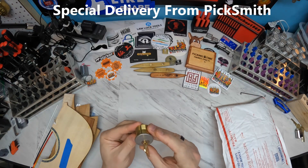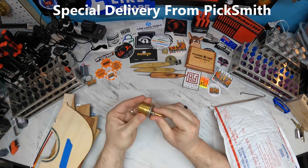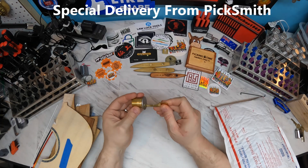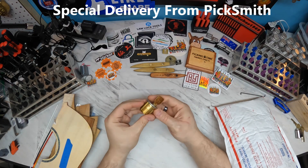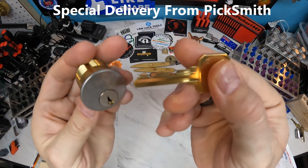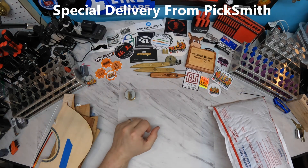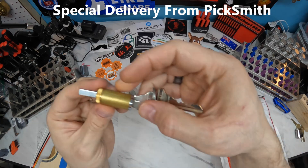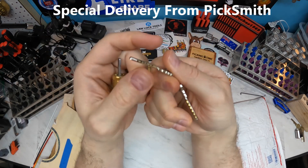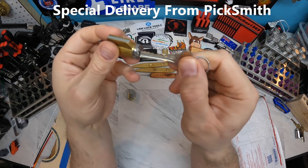First up is a Sergeant Assa Abloy — nice, very cool, some interesting bitting on that. And there's what looks like a Schlage kick cylinder, and that's got some interesting bitting on there too.